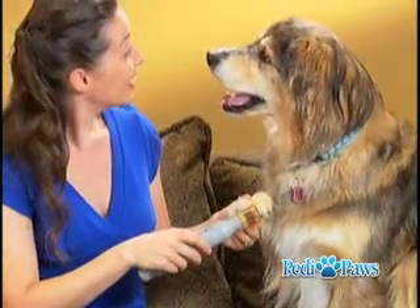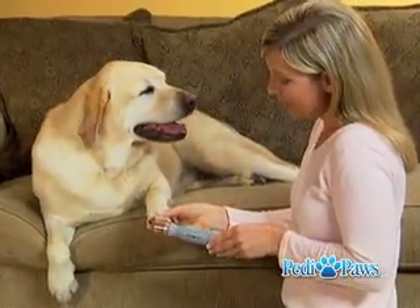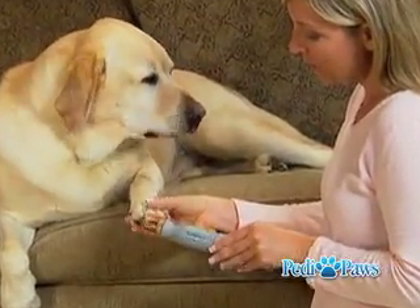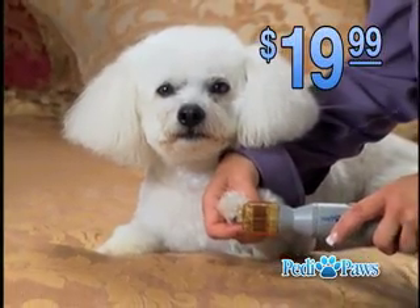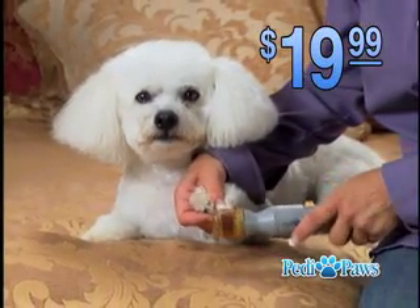So, why not treat your pet like one of the family, and give them the ultimate at-home grooming experience? Call now and get the Petty Paws for your pet for only $19.99. That's less than one trip to the groomers.